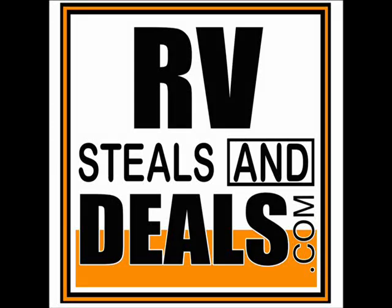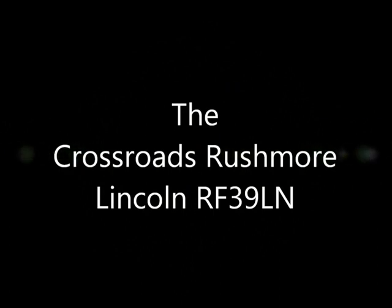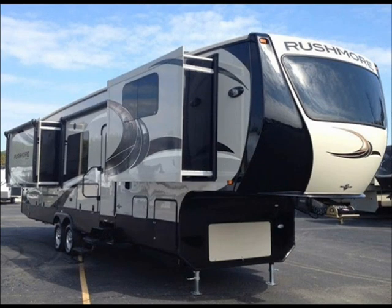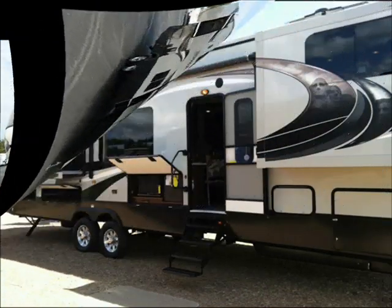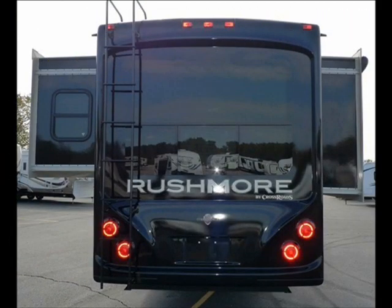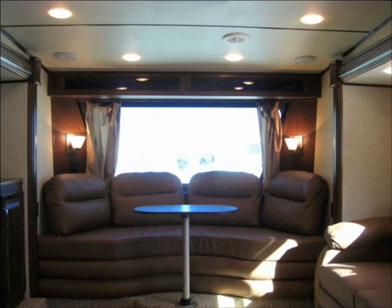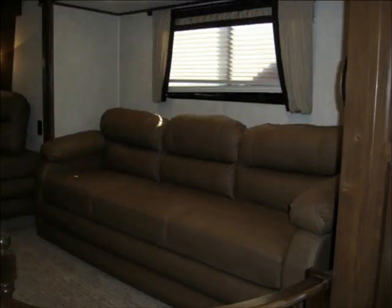With the introduction of the new Crossroads Rushmore luxury fifth wheel travel trailers, Crossroads RV has made a tremendous impact on the luxury RV market. The new Crossroads Rushmore Lincoln RF39LN is a stunningly beautiful fifth wheel both inside and out. This is a vehicle that every serious luxury RV buyer needs to look at.